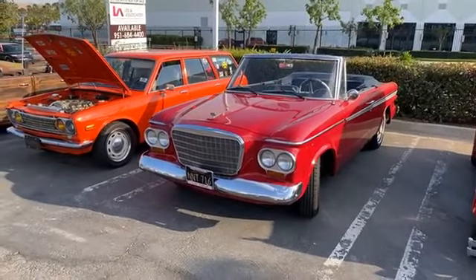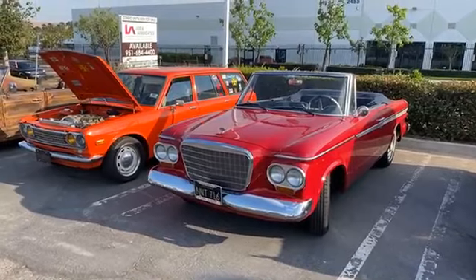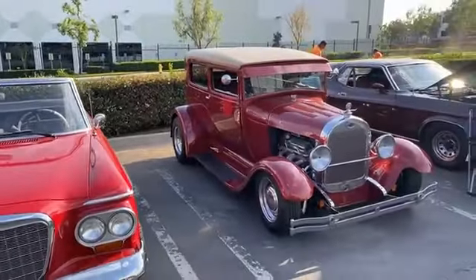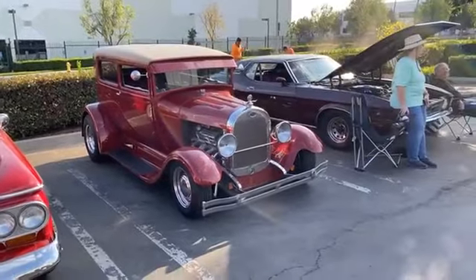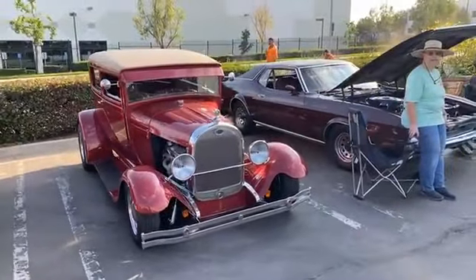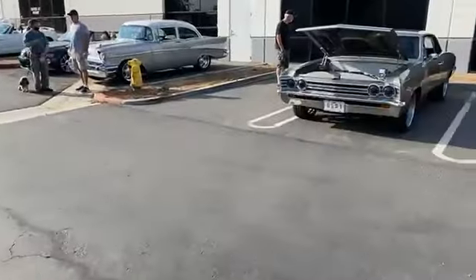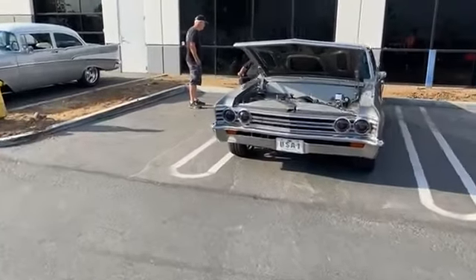Hey Victor, hey Josh. Hope you guys are doing fantastic this beautiful Saturday morning. When we get out, we get to have fun — hang out, check out some cars, have some good breakfast, and check out some cool cars. Totally.